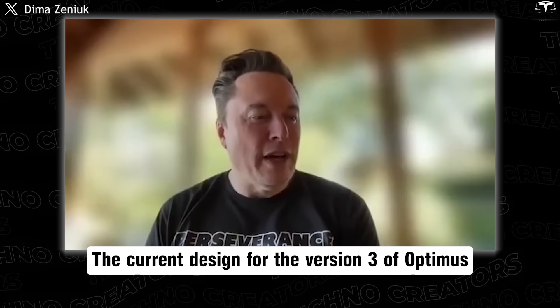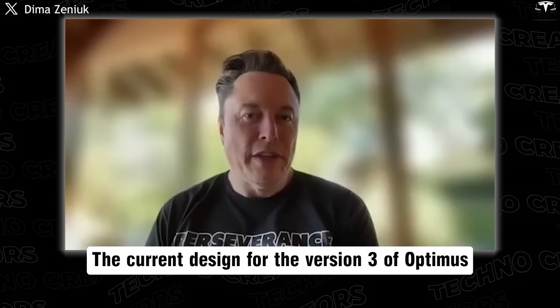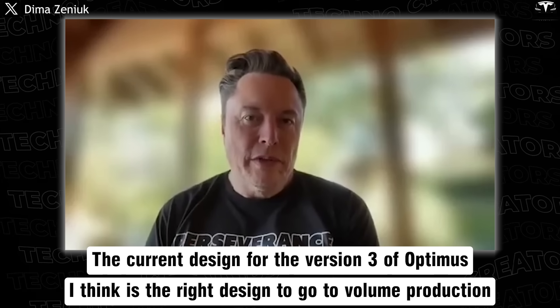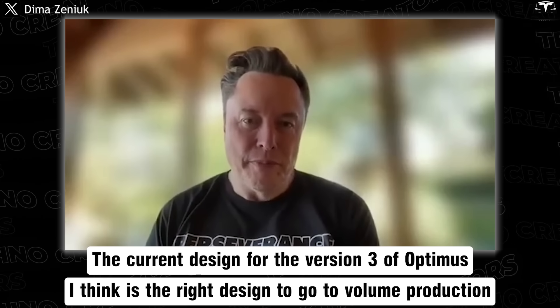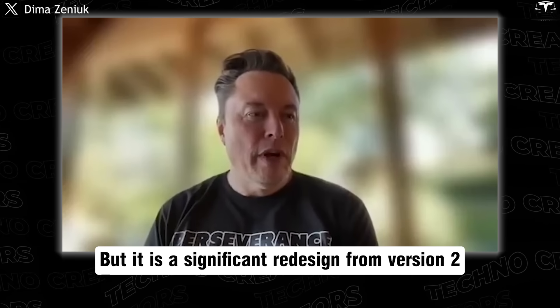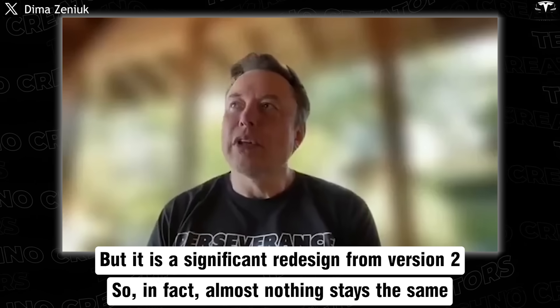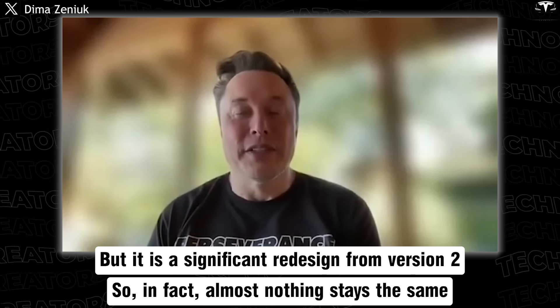The current design, version 3 of Optimus, is the right design to go to volume production, but it is a significant redesign from version 2. In fact, almost nothing stays the same.